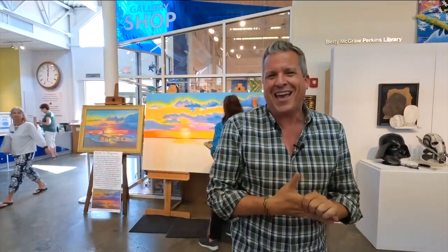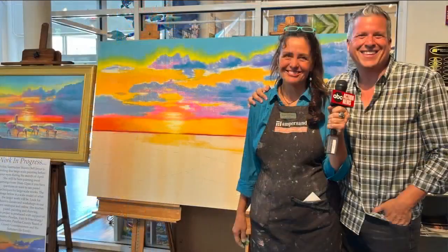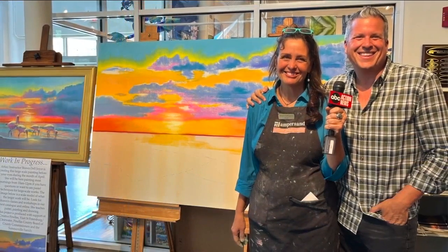And if you love your experience, she also gives lessons that you can sign up for. I have all that information for you as usual at ABCActionNews.com. Reporting at the Dunedin Fine Arts Center, I'm Sean Daly.